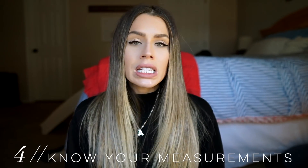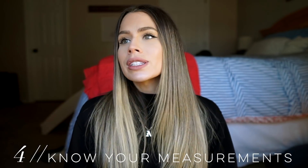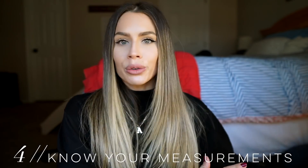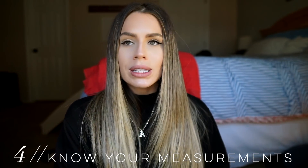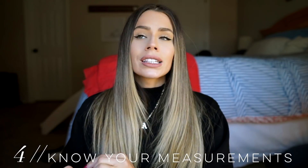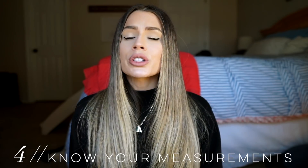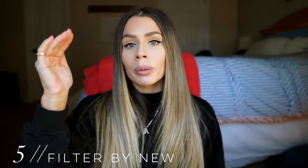Tip four is to know your measurements. This is really helpful because so many designers run so differently. For example, at Zara I'm always an extra small, a zero, or a 24 in jeans — always. But when shopping consignment, in one designer I might be a zero, in another I might be a four or a six. Know your measurements so you can check them against the listing, because again, most online consignment shops are final sale.